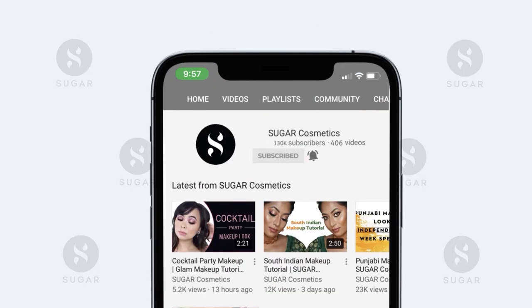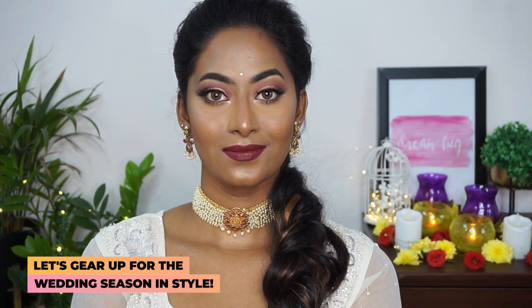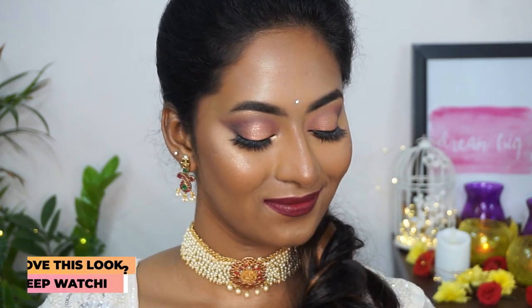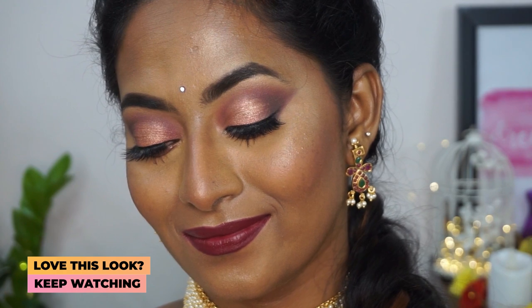Subscribe to our channel and hit the bell icon for your daily dose of Sugar. Hi everyone! In today's video I'll be creating this really beautiful pastel pink soft smoky eye look with a bright red lipstick, which you can wear for any festivities or if you're a wedding guest — you can absolutely wear this makeup look, it'll look really stunning.